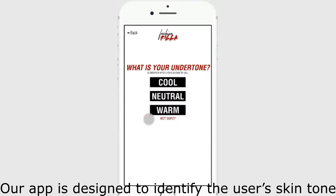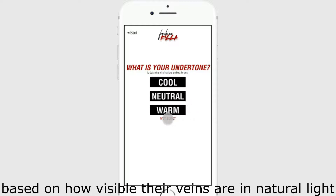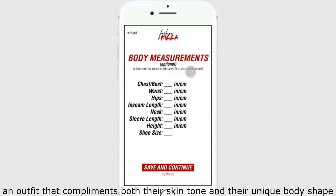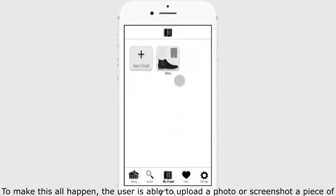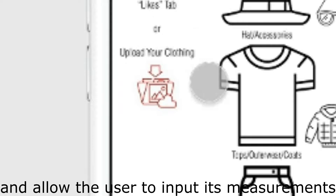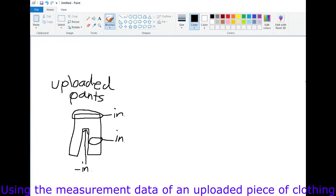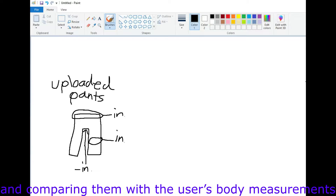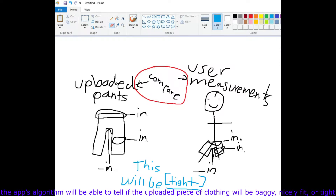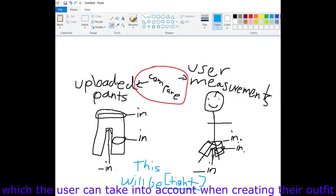Our app is designed to identify the user's skin tone based on how visible their veins are in natural light, and use personal body measurements that the user inputs to pick out an outfit that complements both their skin tone and their unique body shape. The user is able to upload a photo or screenshot a piece of clothing to the app, which will automatically label the color of the clothing and allow the user to input its measurements. Using the measurement data of an uploaded piece of clothing and comparing them with the user's body measurements, the app's algorithm will be able to tell if the uploaded piece of clothing will be baggy, nicely fit, or tight, which the user can take into account when creating their outfit.